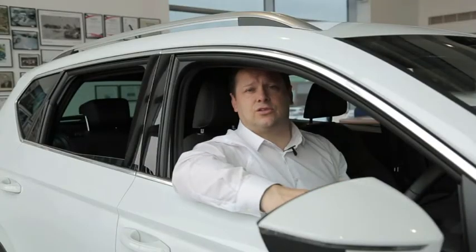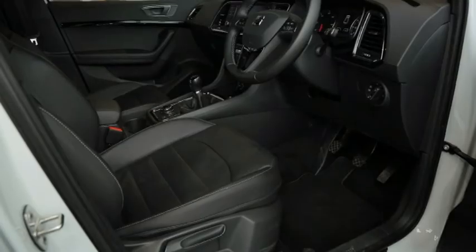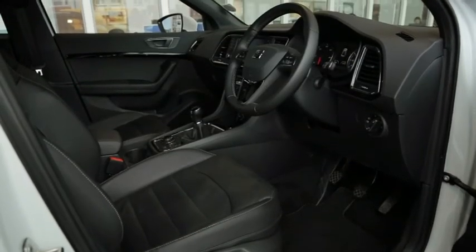Talking about some of the safety features on the Attica — it has pedestrian protection and autonomous braking assist, which will actively stop the car for you should someone step out in front of you. You've also got a driver's knee airbag, which is quite an unusual feature on a vehicle.